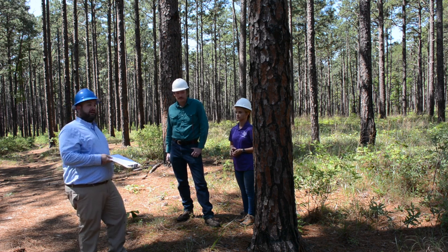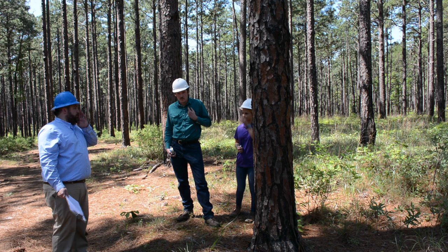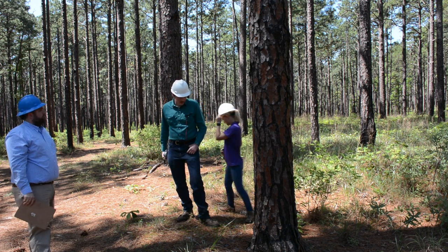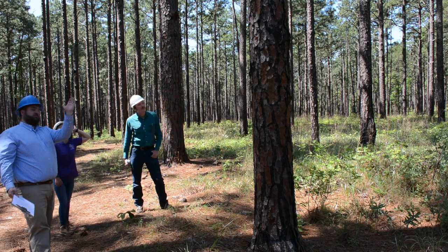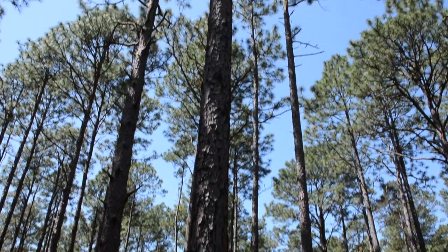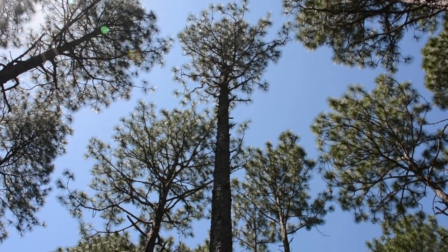I've got a couple of students here to help out. The first thing you want to do is take a look at the tree — you've seen utility poles on the highway, and you don't see ones that are real curved or real crooked. So walk all the way around it and look for things that would disqualify it: too much sweep, signs of rot, or a fork, since you'd have to cut it off below a fork. This tree looks like it will make a utility pole.